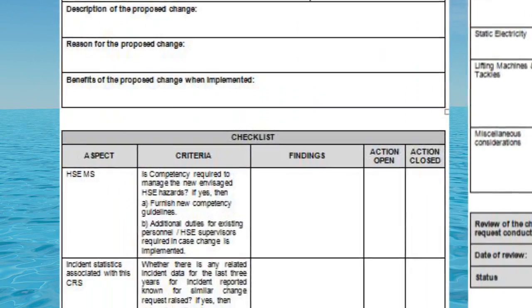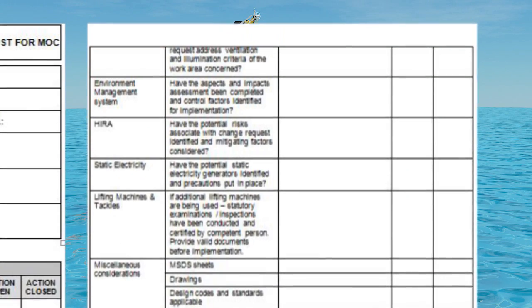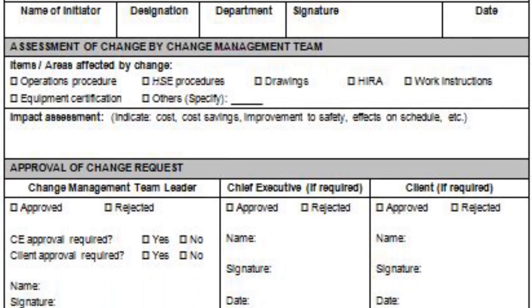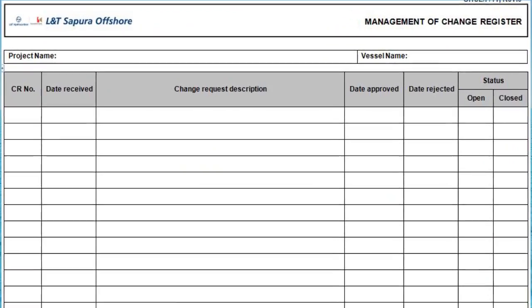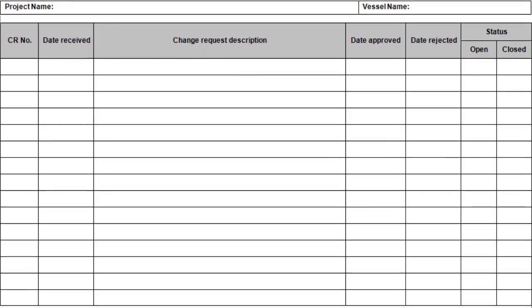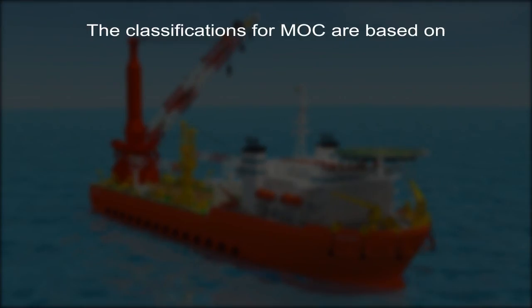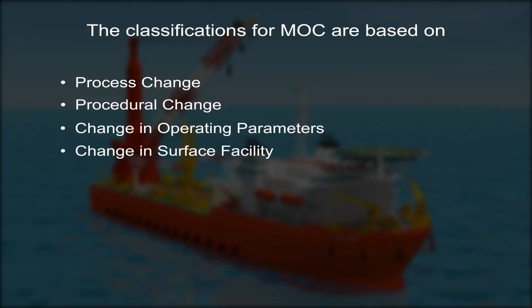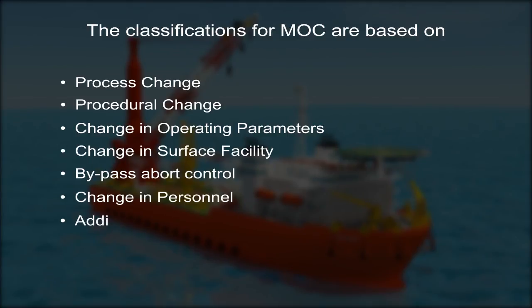Management of Change (MOC) is a systematic process of implementing change while ensuring minimum hazard. It covers all changes in process, procedure, equipment, operating parameters, and personnel related to the vessel and its scope of work. The classifications for MOC are: process change, procedural change, change in operating parameters, change in surface facility, bypass or abort control, change in personnel, and addition of new facility. MOC is exercised at different levels based on criteria.